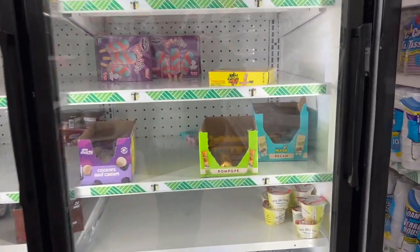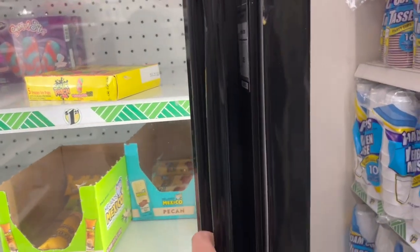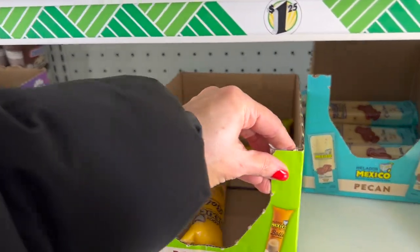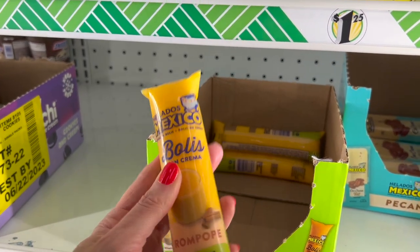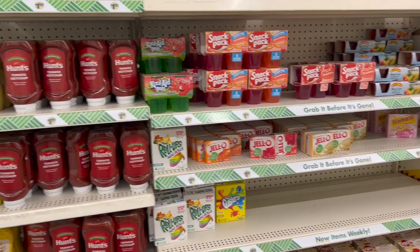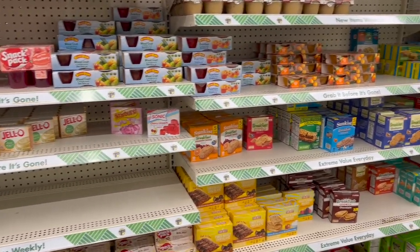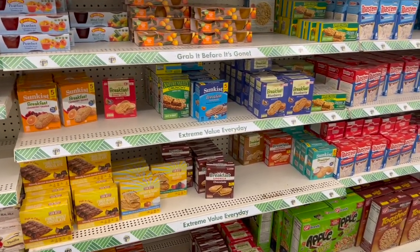Oh, these are new — look, you guys. From Helados Mexico, we have Boli con Crema. I've never seen this or tried this. For some reason, I'm just having the best time looking at food. I'm super satisfied just looking at food.